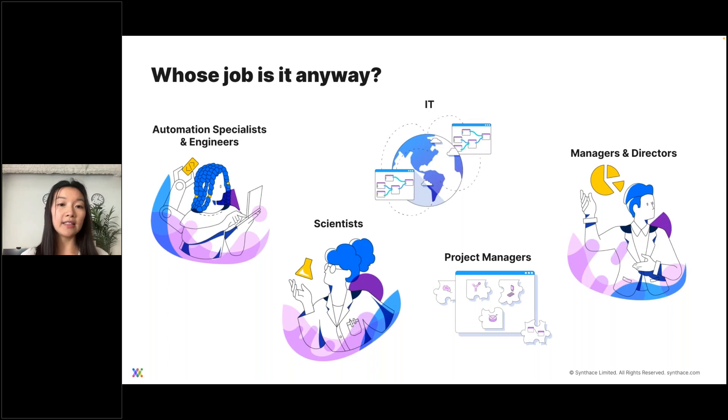You have an IT team or a digital solutions team — these, in our experience, can make or break a rollout. You have project managers who are often juggling multiple projects at the same time. And then you have managers and directors, the leadership team, who typically see the long-term vision for automation but aren't in the lab, in the trenches, facing the day-to-day struggles.